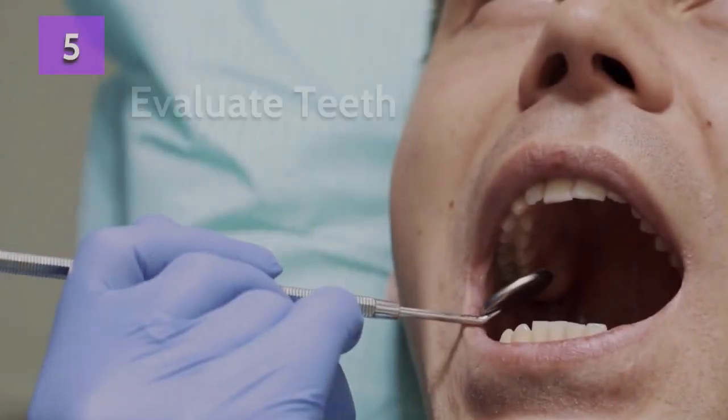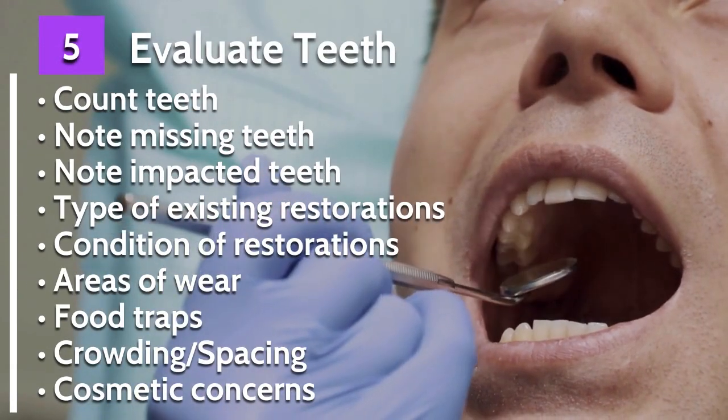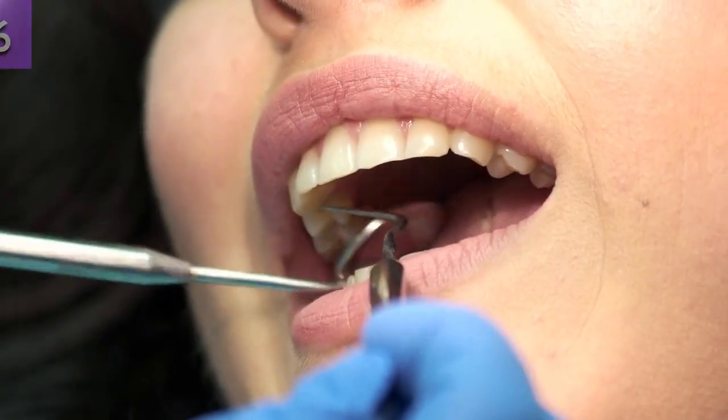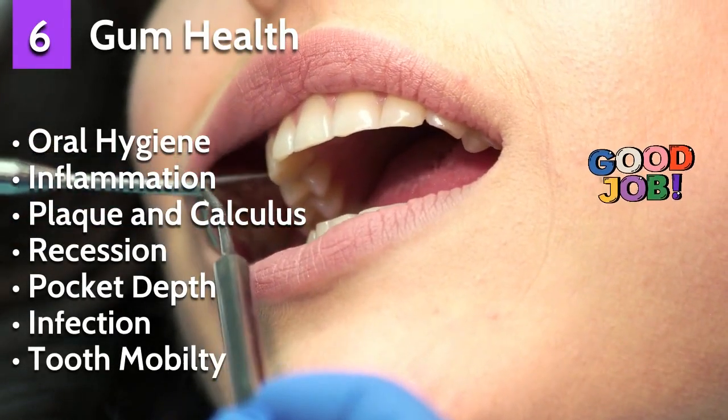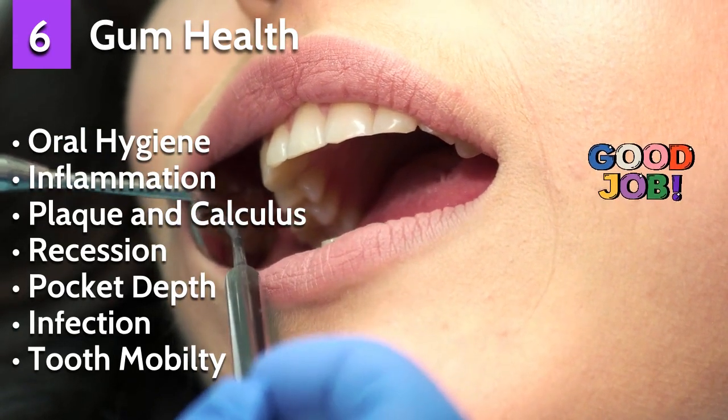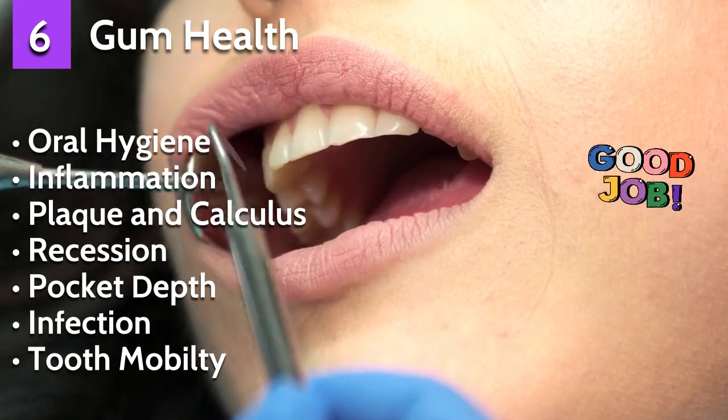The list is long in evaluating the teeth — number five — and we'll go through that in another video. The health of your gums is also very important, number six, and the dentist has many things to check there as well. We will discuss this in another video.